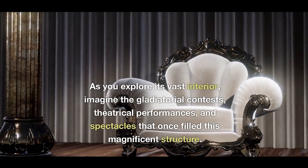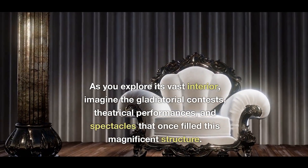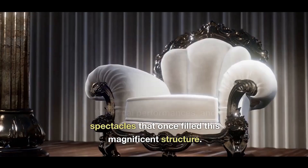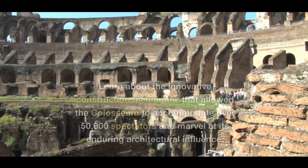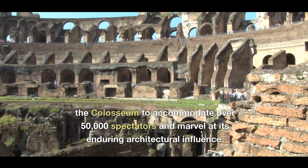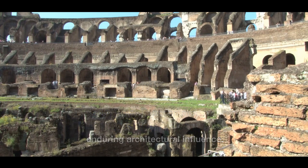As you explore its vast interior, imagine the gladiatorial contests, theatrical performances, and spectacles that once filled this magnificent structure. Learn about the innovative construction techniques that allowed the Colosseum to accommodate over 50,000 spectators, and marvel at its enduring architectural influence.